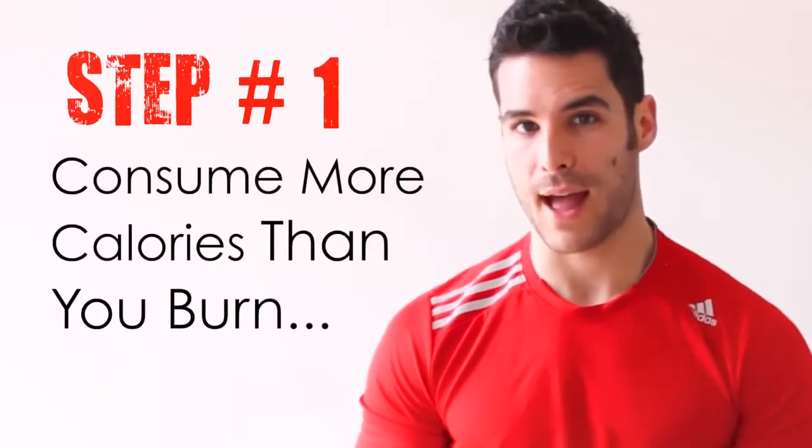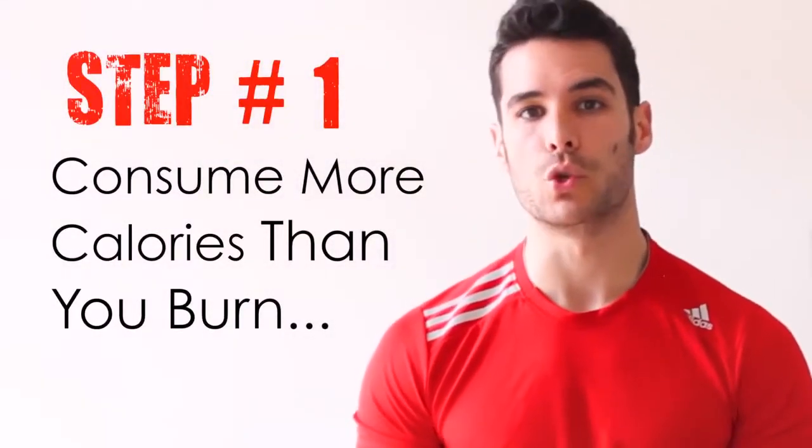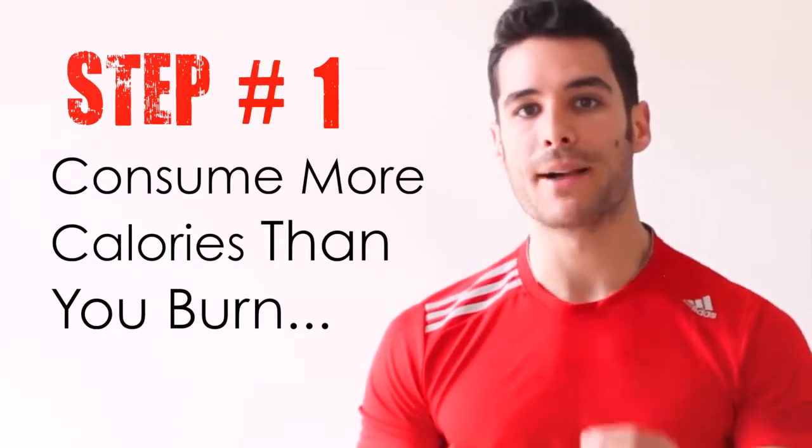Step 1: Consume more calories than you burn. To build muscle you need to be consuming more calories than your body burns throughout the day. You can be doing everything else right but if you skip this most crucial step your muscle building goals will surely suffer. You may be able to build a bit of muscle without consuming more calories if you're a beginner, but your results will stagnate soon after. So if you currently have trouble building muscle, that is probably the main reason — you're simply not consuming enough quality calories every day.